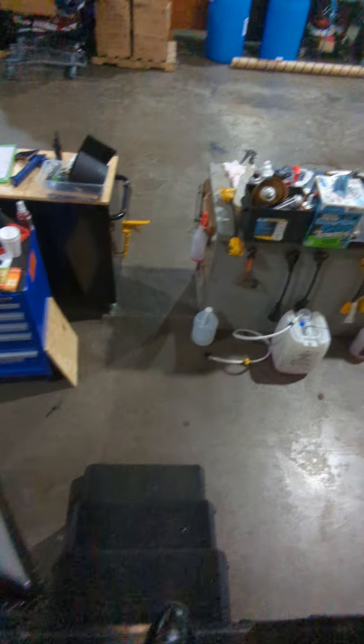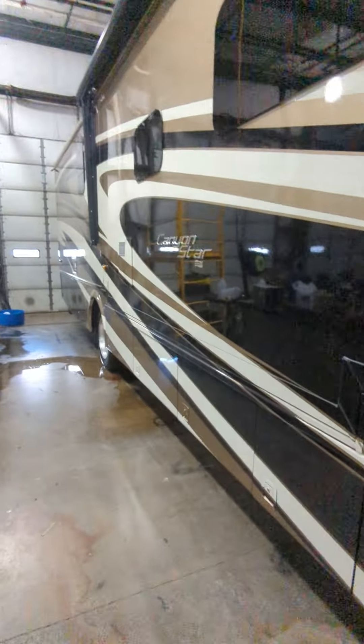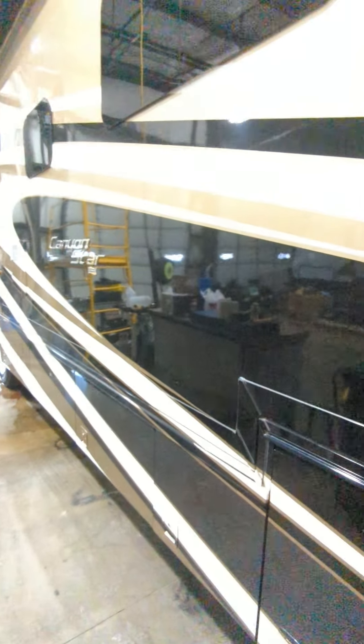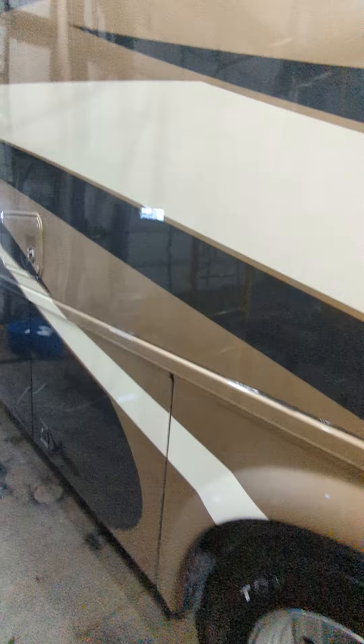Going down the steps to the exterior — this is the Canyon Star by Newmar. They just freshly winterized this unit. There's great outside storage as well, and a tow bar and tow hitch are already installed.